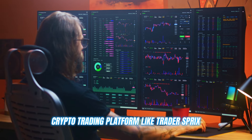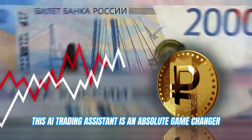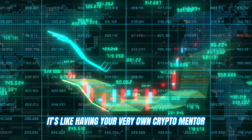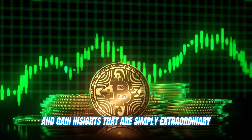A crypto trading platform like Trader's Bricks. This AI trading assistant is an absolute game changer. It's not just any auto trading tool — it's like having your very own crypto mentor, helping you refine your strategies and gain insights that are simply extraordinary.